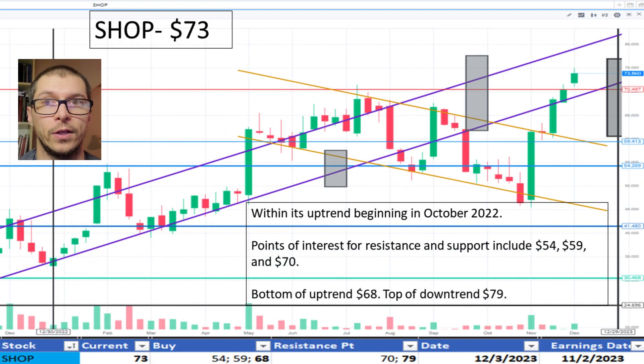Moving to Shopify, $73. It's maintaining its uptrend since October 2022. After dipping below the uptrend during September and October of 2023, the bottom of the range is $68 and the top is $79. The price is okay.